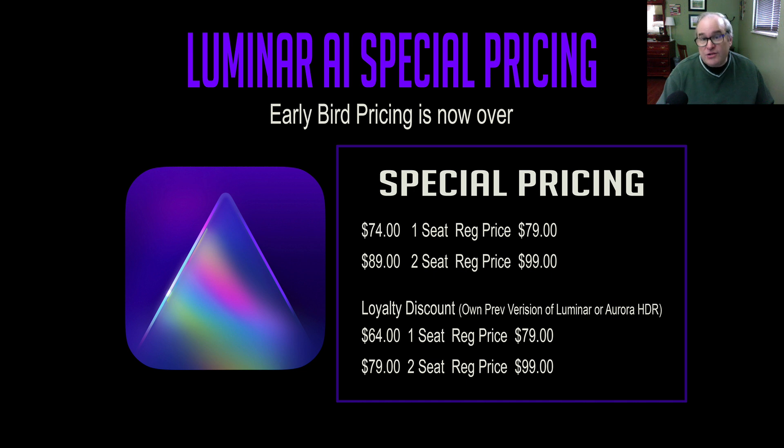The regular price for using it on two computers would be $99. They have a loyalty discount — if you've ever owned any Luminar software or Aurora HDR, you get it for $64 at the pre-order price for one computer, or $79 for two seats. Even the regular price of $79 is pretty amazing for what this software does. If you used Luminar 4 in the past, you know how amazing it really is, and I believe Luminar AI will be even better.